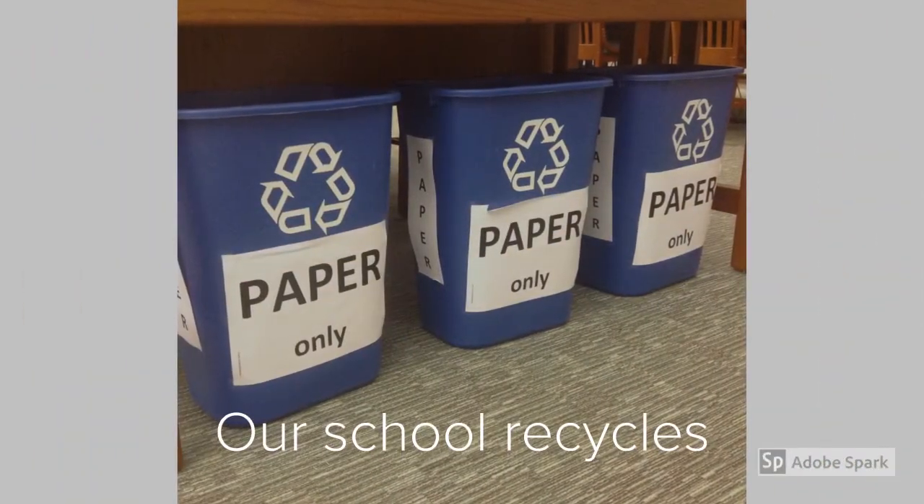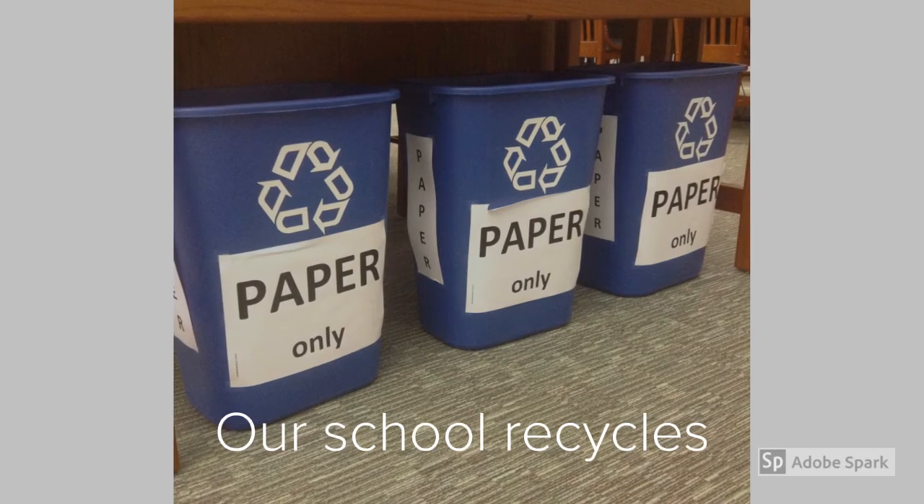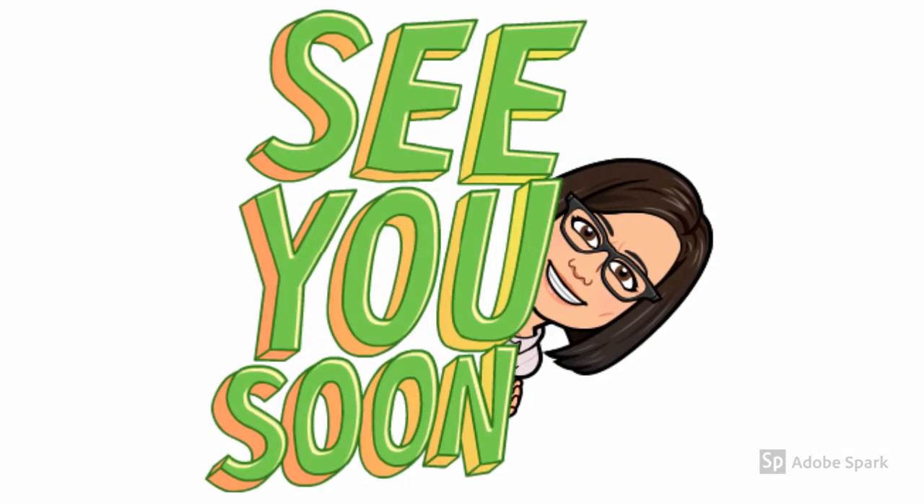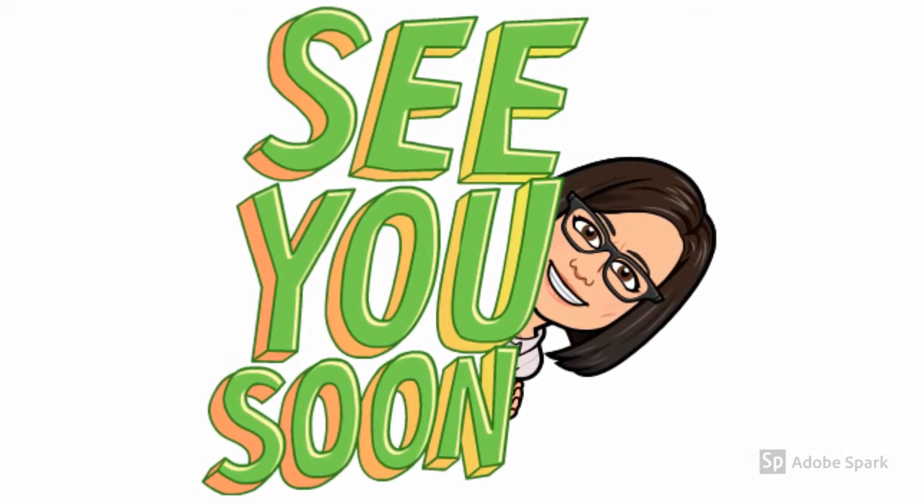One last thing — the library recycles, so please do your part to help our Earth. That concludes our tour of the library. We sure hope to see you soon. Until then, take care.